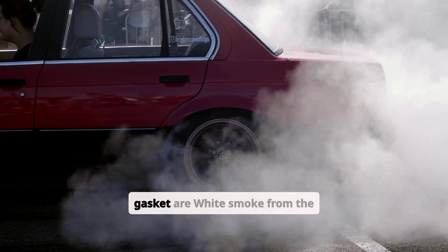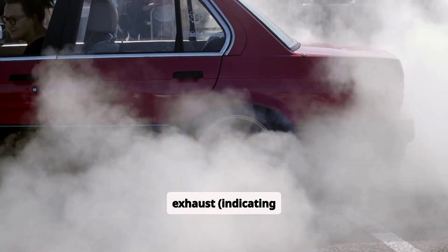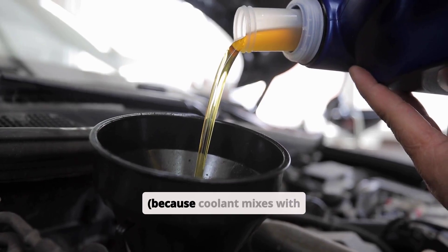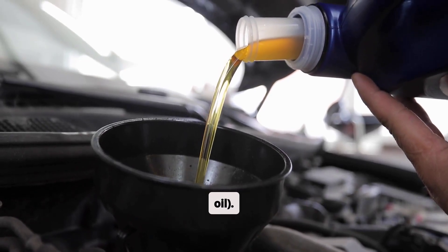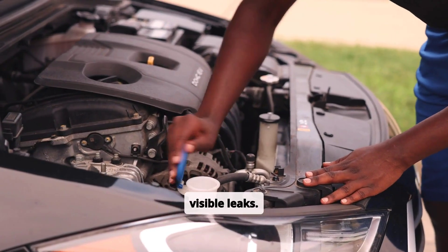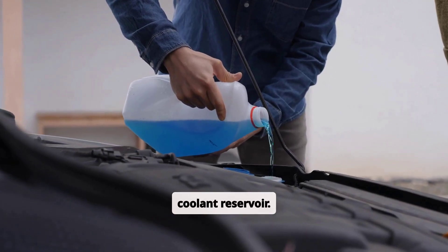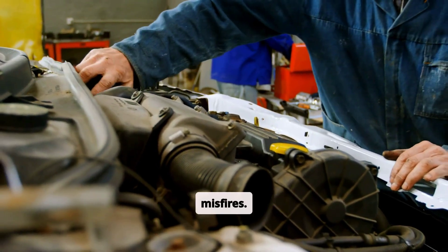Common symptoms of a blown head gasket are white smoke from the exhaust indicating coolant burning, milky or frothy oil because coolant mixes with oil, loss of coolant without visible leaks, overheating engine, bubbles in the radiator or coolant reservoir, and loss of engine power or misfires.